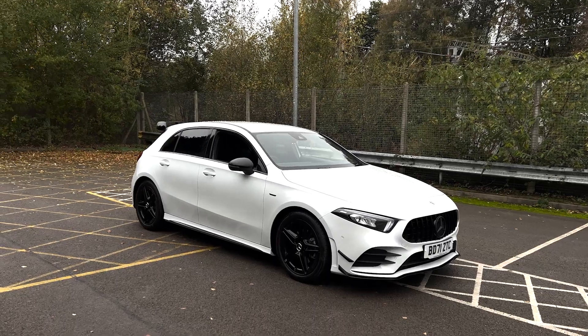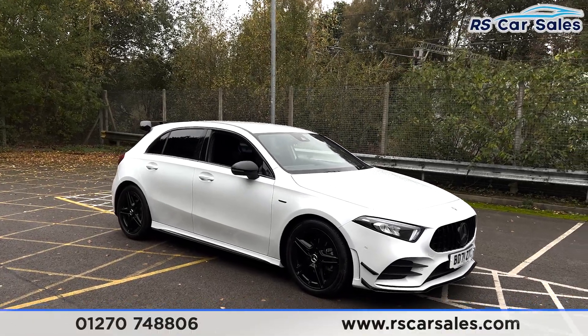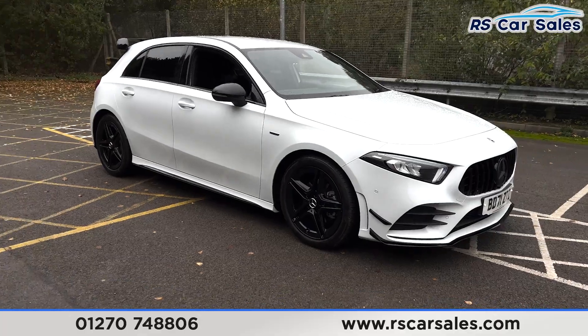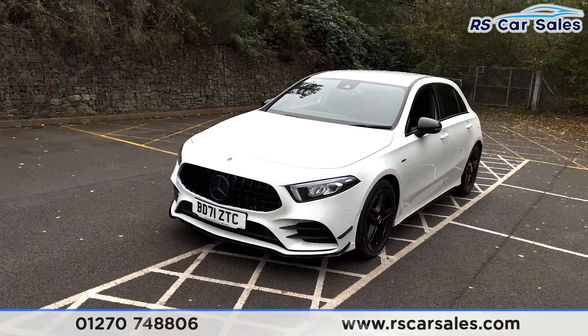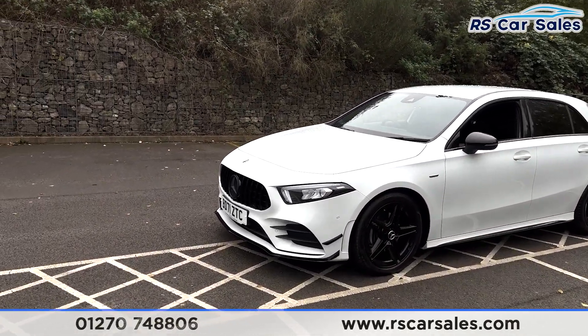Here we have a 2021 71-plate Mercedes-Benz A180 AMG Line Executive. You have four superb unscratched 18-inch alloy wheels in gloss black, LED headlights, and the black Panamerica-style front grille with a contrasting satin front badge. This vehicle also features the A45 S style kit.